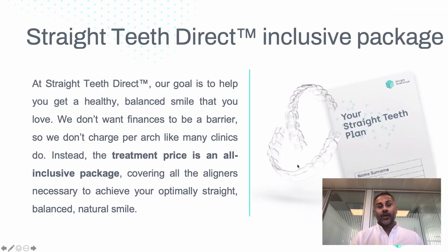At Straight Teeth Direct, we make sure that our packages are inclusive — they have your upper and lower teeth included, as well as your retainers. I hope that's been helpful for you, and if you've got any questions, our team is here to help. Thank you.